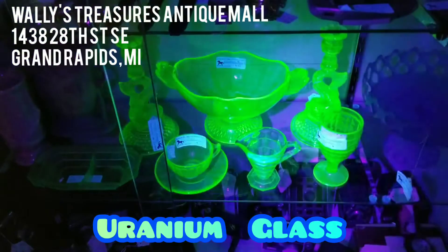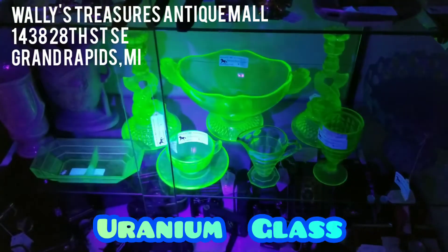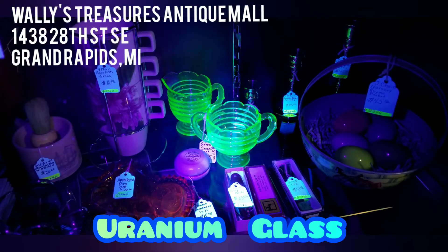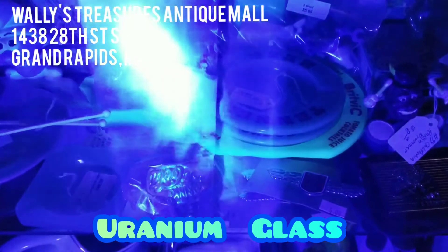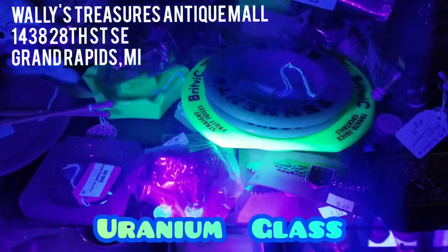There are three subcategories for uranium glass: Vaseline, Custard, and Jadeite. Vaseline glass is transparent with a yellow-green hue that glows green under black light.